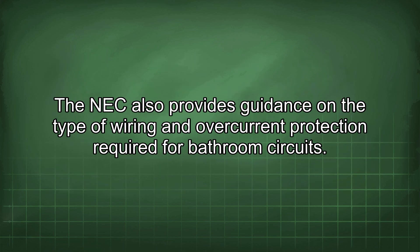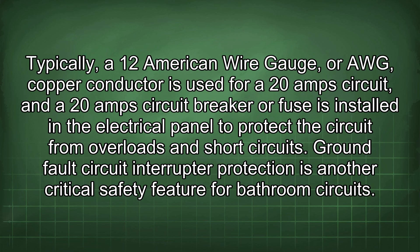The NEC also provides guidance on the type of wiring and overcurrent protection required for bathroom circuits. Typically, a 12 AWG (American wire gauge) copper conductor is used for a 20A circuit, and a 20A circuit breaker or fuse is installed in the electrical panel to protect the circuit from overloads and short circuits.